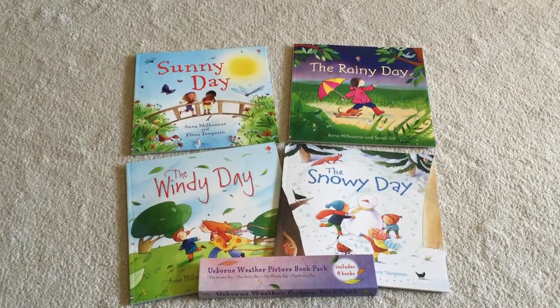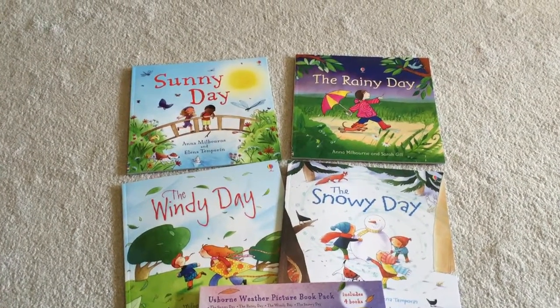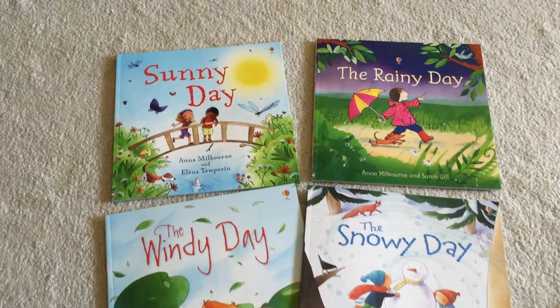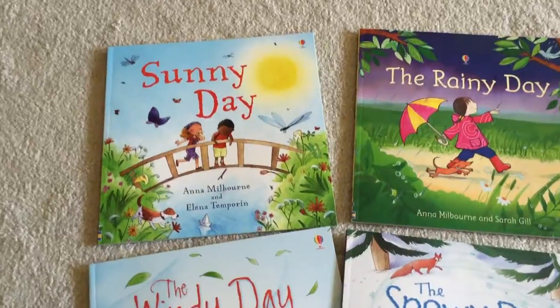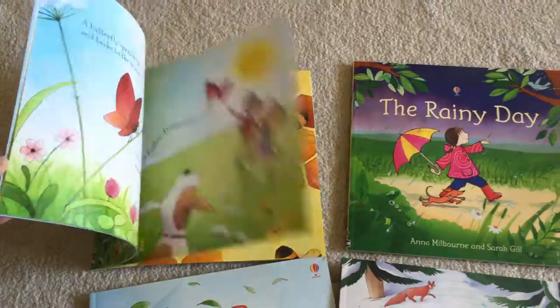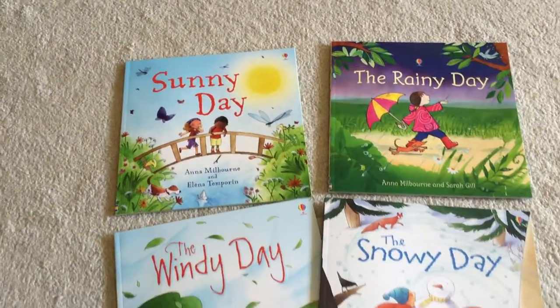Hey guys, it's Kathy with the Usborne Bookshelf. This is our weather picture book. It includes four books for only $14.99. This would be great for a homeschooling weather unit or for Christmas gifts or birthday gifts for different children, four different books.